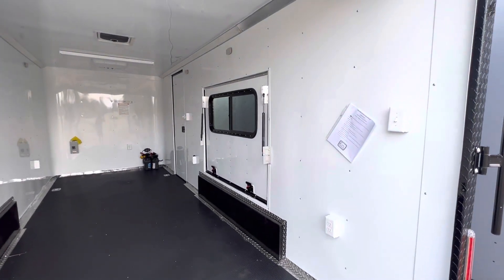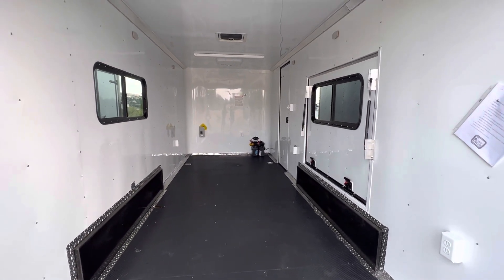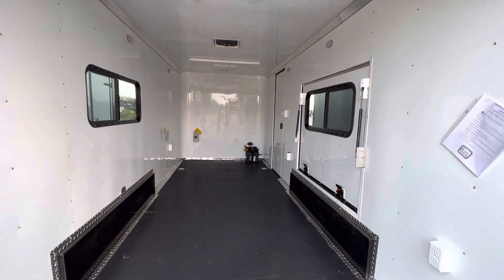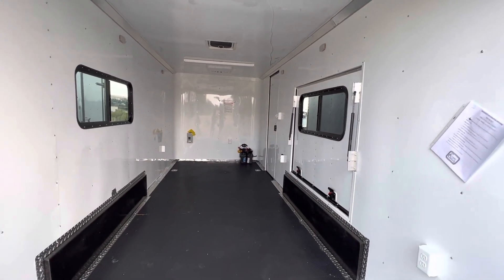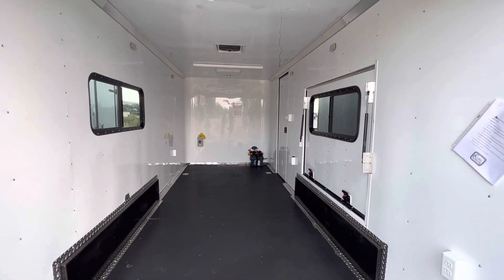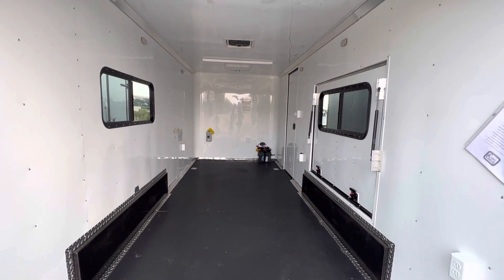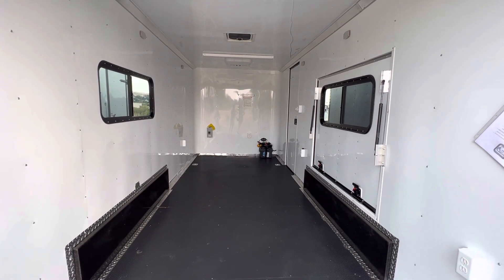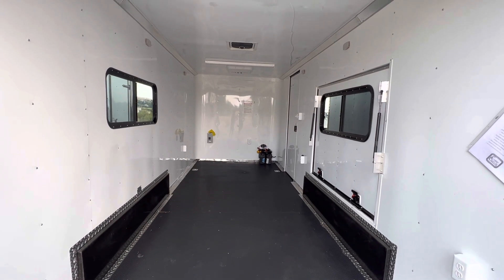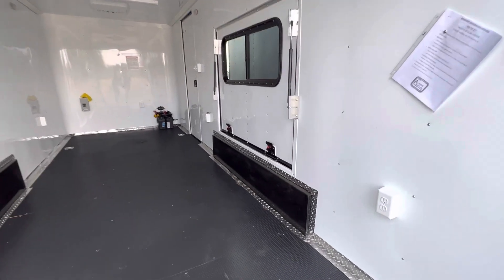For power, up in the front right corner we've got a battery with a battery box and battery charger. That runs the outside lights we just looked at and also runs your six interior puck lights — great because normally you'd need to be plugged into your vehicle or have the generator running to have interior and exterior light. Then on the left-hand side you've got your breaker box, which brings power in from your generator and feeds your four interior outlets.